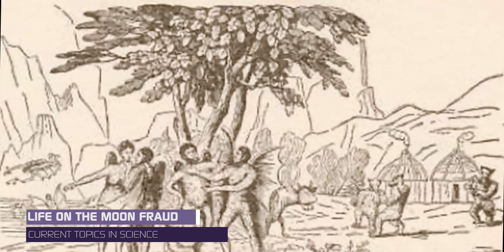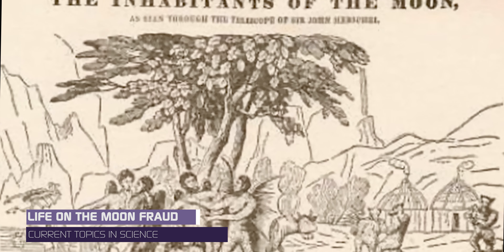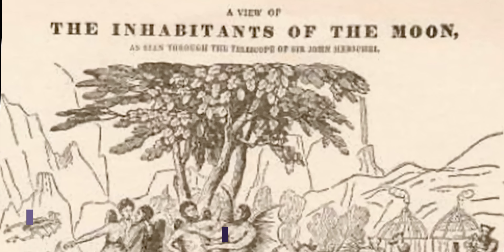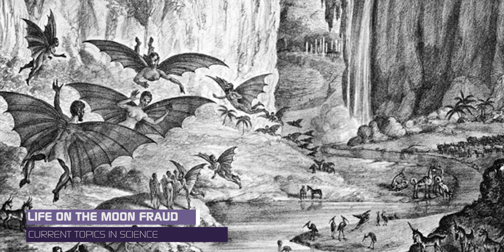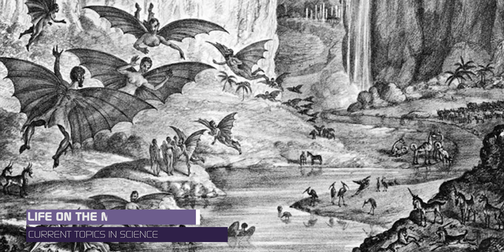In 1835, an article published by the New York Sun claimed that a British astronomer, Sir John Herschel, had discovered intelligent life on the moon. The New York Sun article claimed that there were lilac-colored pyramids, herds of bison, and blue unicorns that lived on the moon. Sir John Herschel had never made such claims, and this article was exposed as a fraud.